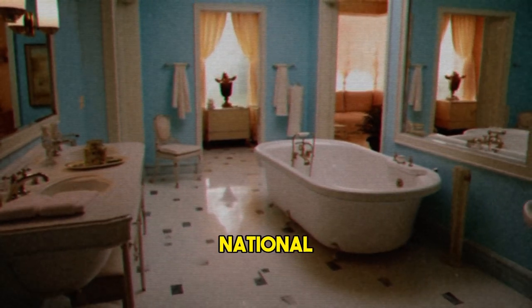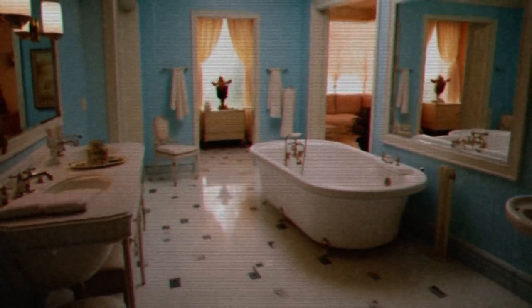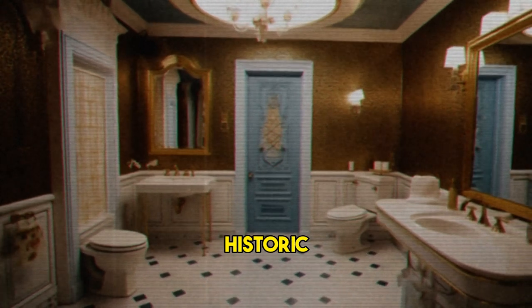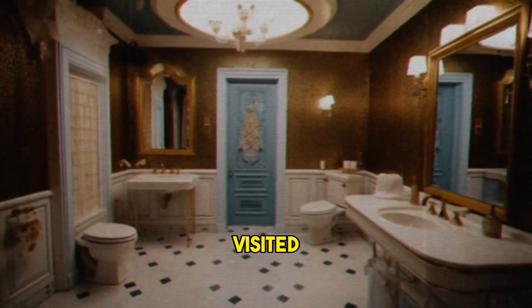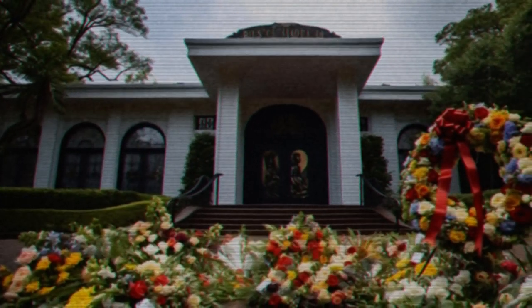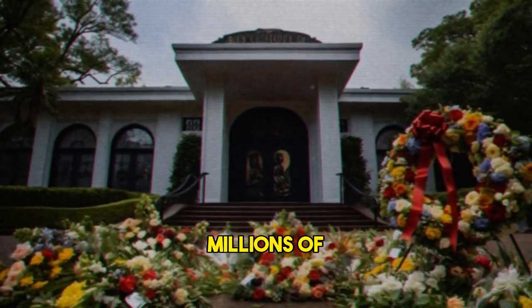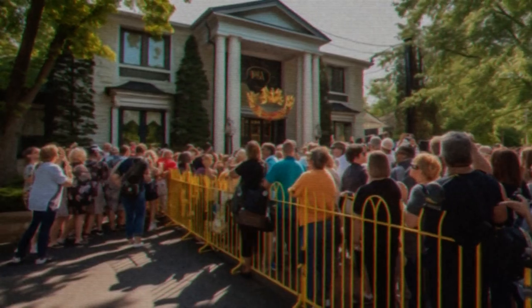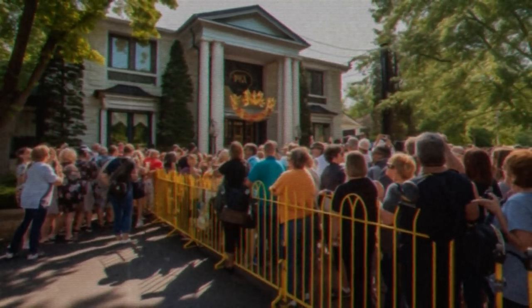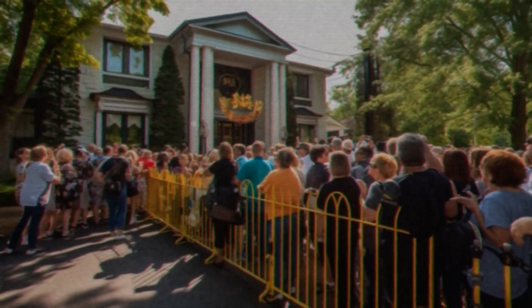Graceland is now a historic house museum and a national historic landmark. It is the second most visited historic house museum in the United States, right behind the White House, and the most visited private residence in the country. It attracts millions of visitors every year from all over the world, and also hosts special events and celebrations related to Elvis' life and legacy.